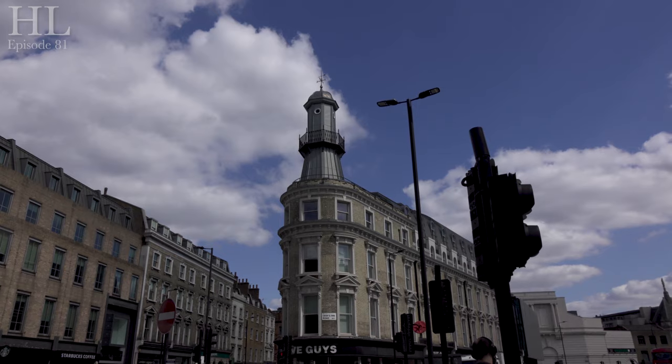You may notice behind me there's also a lighthouse. We don't know the origins of this lighthouse, but one of the stories is that on that corner there was actually an oyster bar, and that lighthouse was actually an advert for that oyster bar.